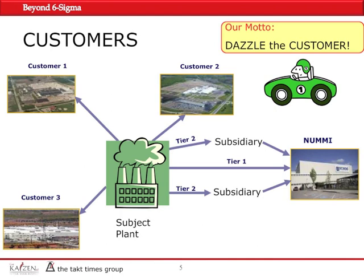As for our customers, we had three other customers in addition to NUMMI, which was in Fremont, California, and they were all in North America. Our motto was to dazzle the customer — we used the word 'dazzle,' which is not a manufacturing word. We didn't say 'compliance with a specification' because 'dazzle' makes more sense to team members and to the customer. The customer wants to be surprised by the quality, cost, delivery, and all aspects of manufacturing.